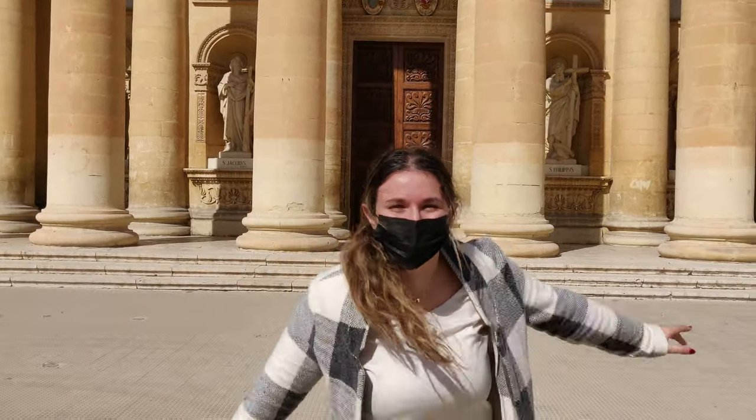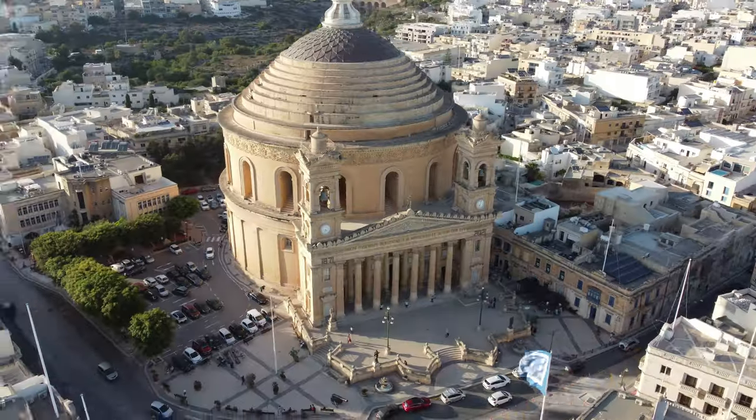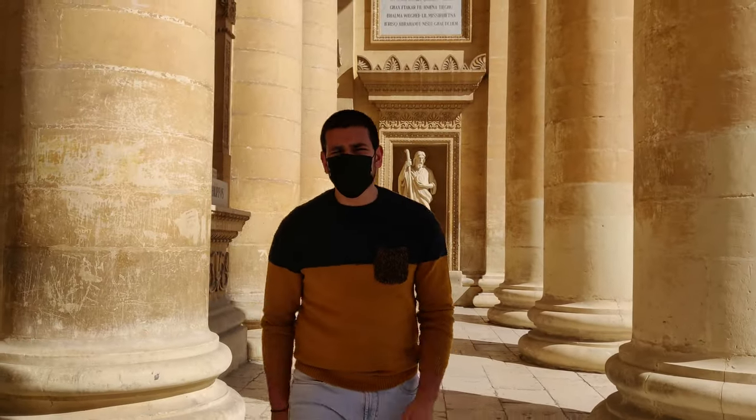Today we're here in front of the Mostar Rotunda and we're going to show you around. In 1833 the first stone was placed of this church and the outside diameter is 55.2 meters.